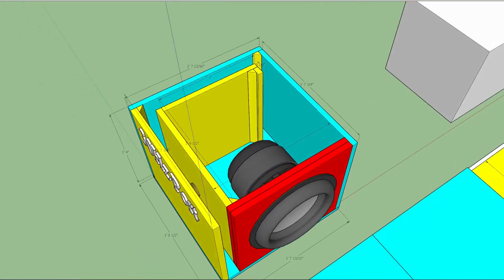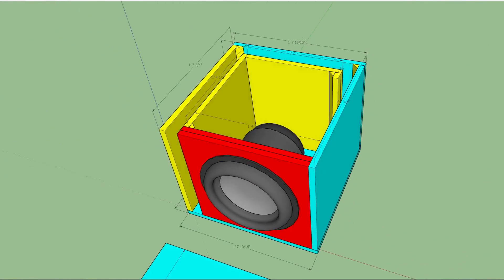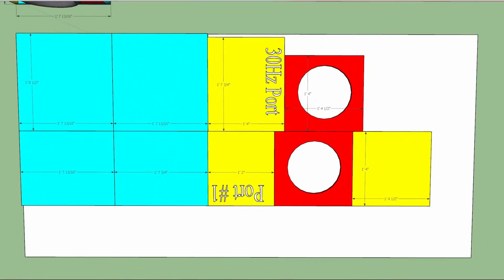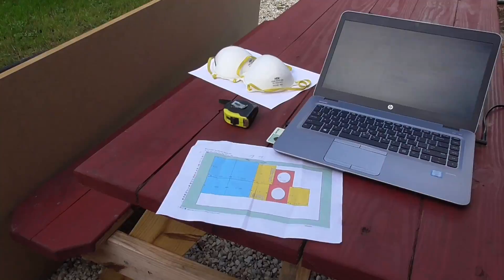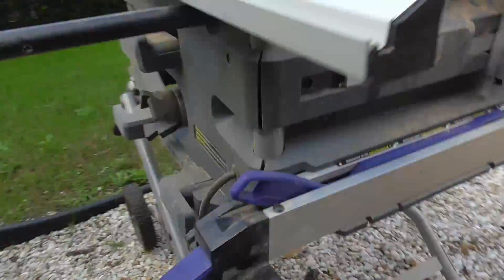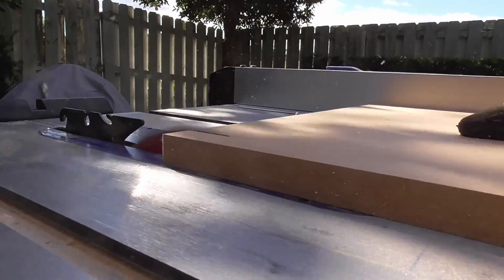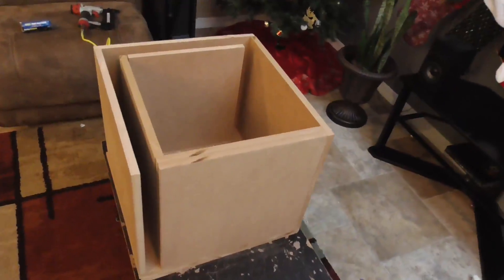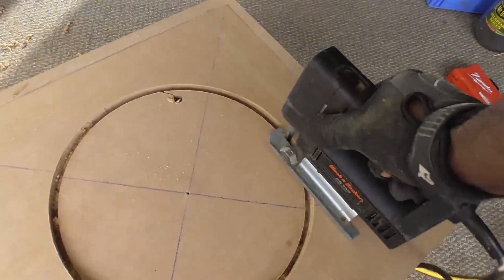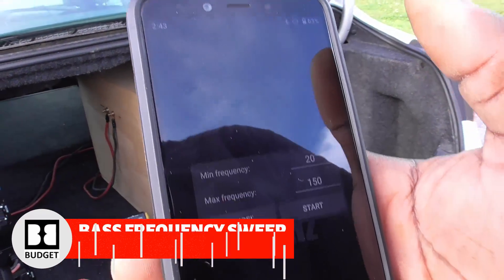The enclosure I decided to build for this subwoofer comes in at 19 and three-quarter inches in width, 17 and a half inches in height, and 19 and three-quarter inches in depth. After bracing and subwoofer displacement, this gives a total of 2 cubic feet with a port tuning of 30 hertz. I understand this is not an optimal port tuning for a subwoofer with an Fs of 46 hertz, but I personally like music with a lower frequency tuning and decided against the recommended 55 hertz tuning frequency — which I later regretted during testing in the truck.